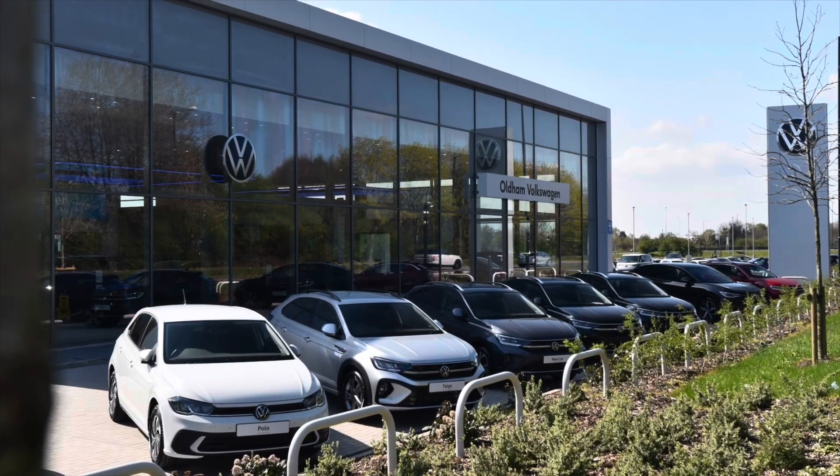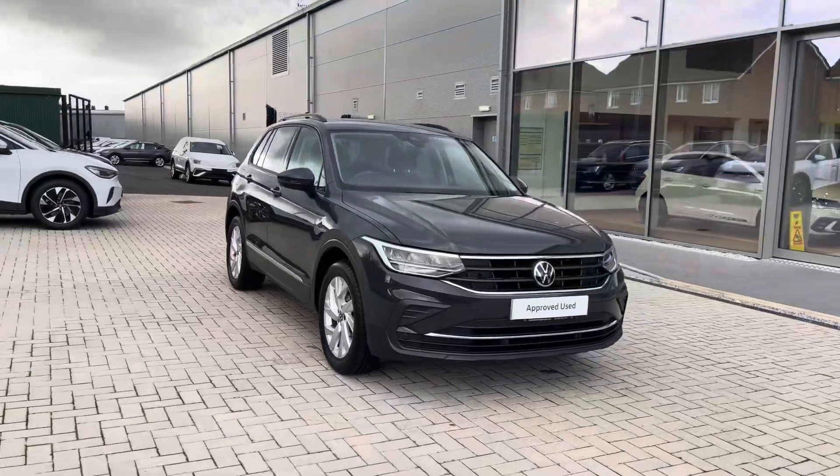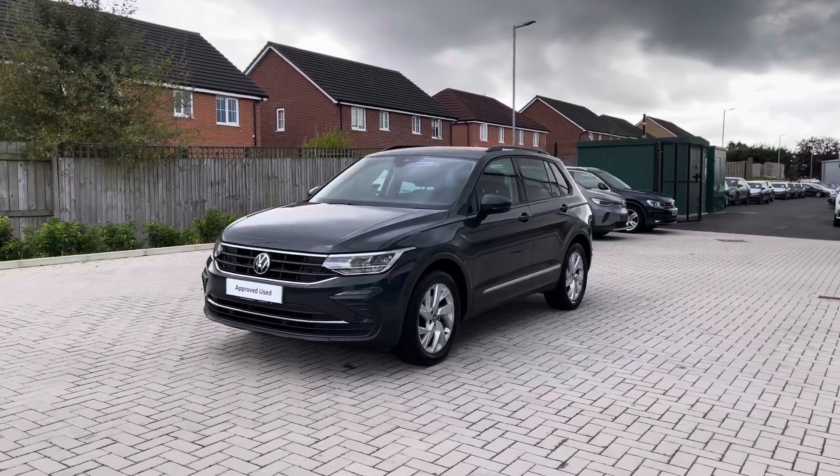Hello from Oldham Volkswagen, my name is Dylan and today I'm going to be showing you around this approved used Volkswagen vehicle. This is the Tiguan Life 1.5L TSI at 150 PS, available at Oldham Volkswagen in a stunning Urano Grey finish.